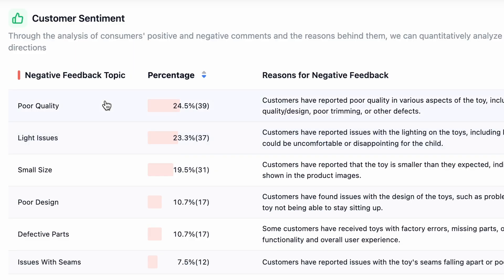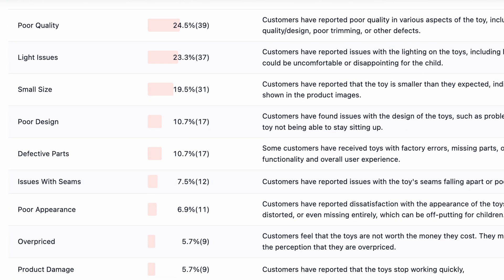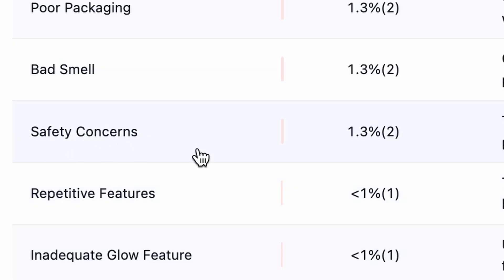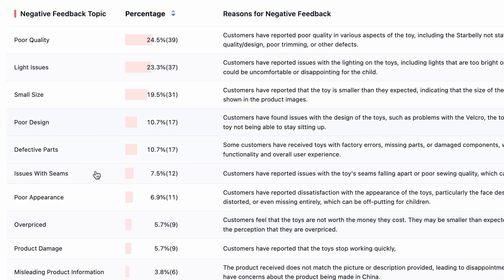This is the most important part of this whole software — customer sentiments. You have to work on both negative and positive feedbacks. The negative feedbacks include poor quality, light issues, small size, poor designs, defective parts, issues with seams, poor appearance, overpriced, and misleading product information. If you click 'more', you will see additional issues like bad smell and safety concerns. You can work on these negative feedbacks and make your product even much better.